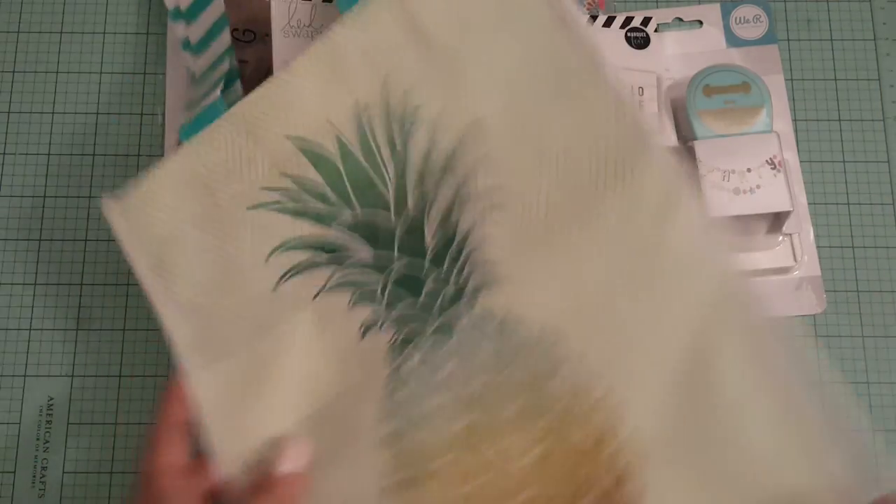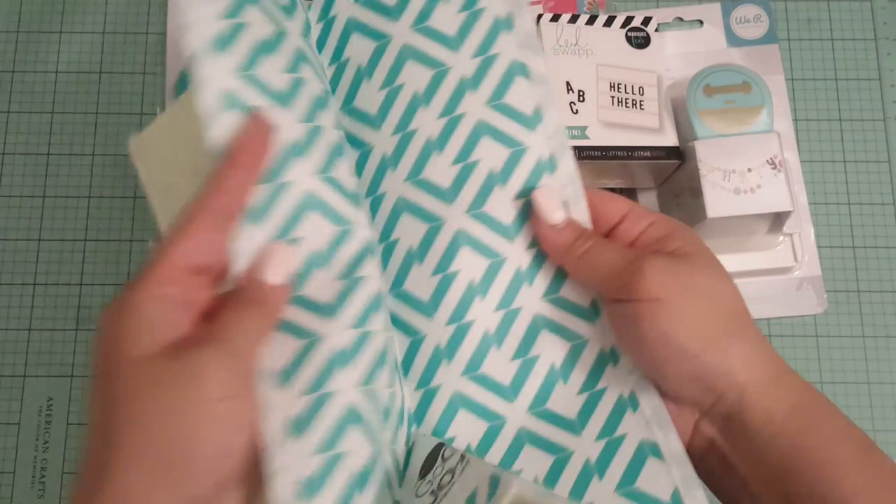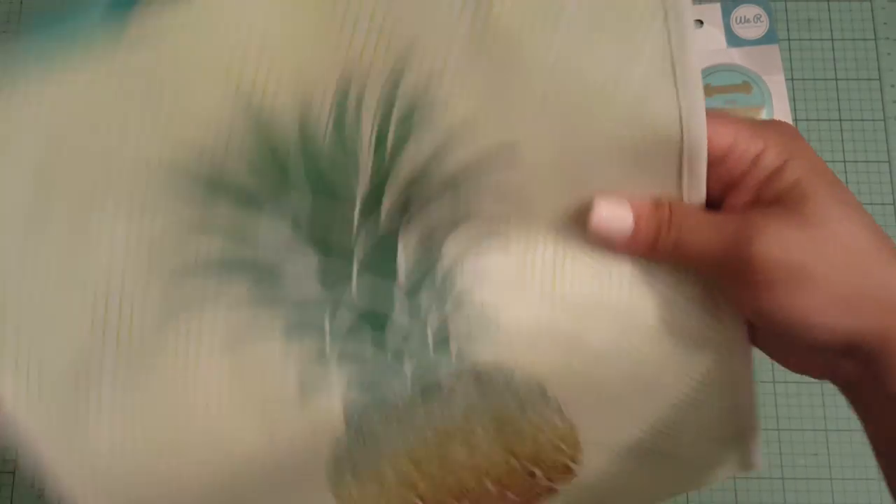I found this really cute pineapple bag. Look how cute. Look at the sides. Super cute. Love it.